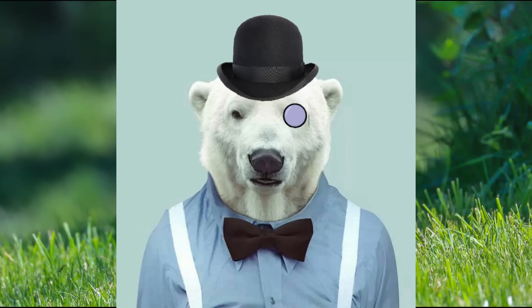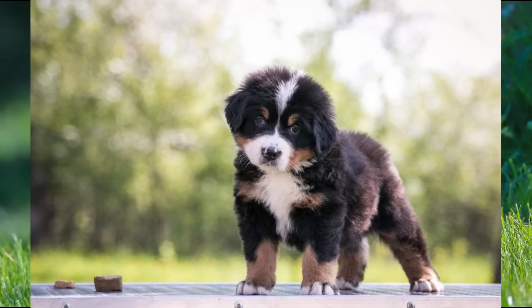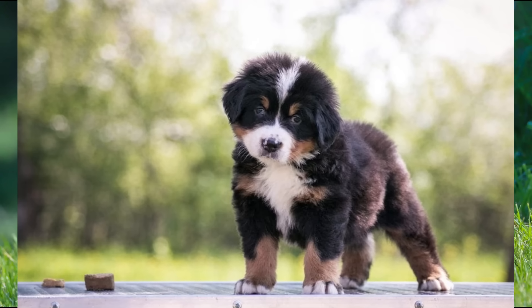Hello everyone, Dr. Polaris here. As the saying goes, dogs are man's best friend, with these good boys and gals being the first animals to be fully domesticated by modern humans.